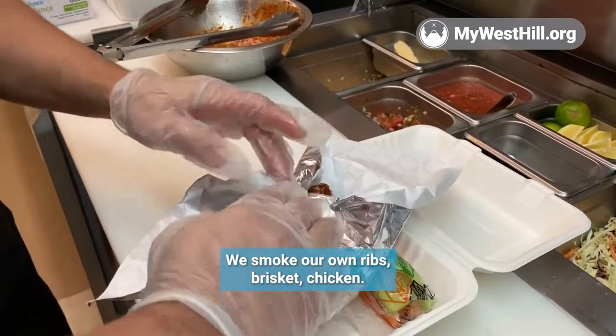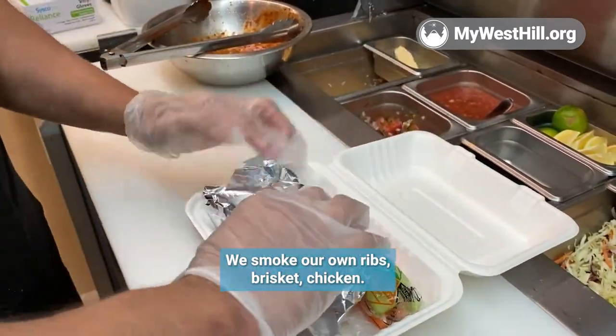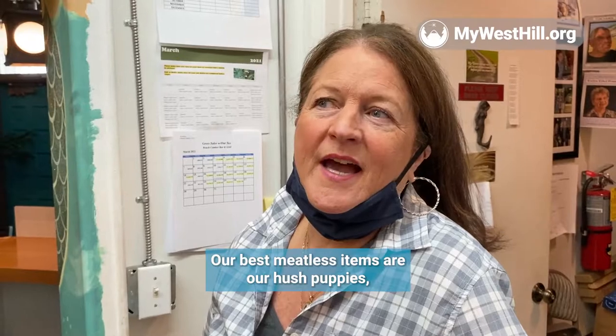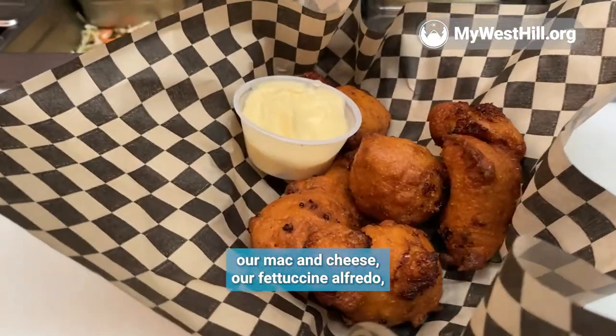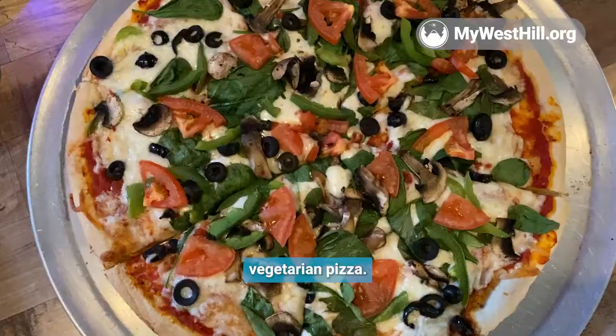Come check out our new barbecue menu. We smoke our own ribs, brisket, and chicken. Our best meatless items are our hush puppies, our mac and cheese, our fettuccine alfredo, and vegetarian pizza.